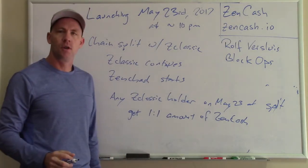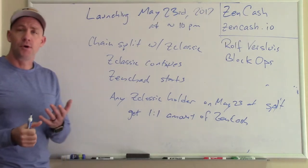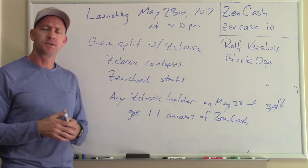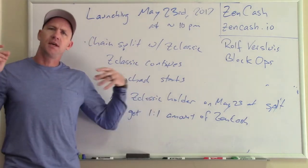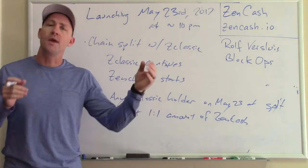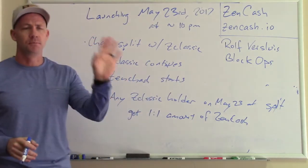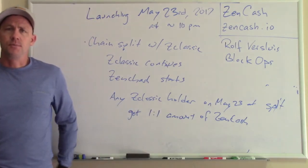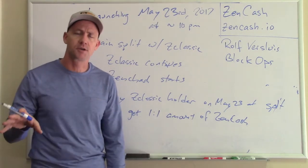First let's talk about how we're launching. We're launching May 23rd at about 10 p.m. We're doing this as a launch party in New York City, concurrent with the Consensus event, which is a big blockchain Bitcoin event. It's going to be done as a chain split with Zclassic. So all the people that have been working on Zclassic and developing it — they're going to continue to own their Zclassic. When the launch happens, we're going to split the chain. There's going to be two blockchains going forward, so miners are going to continue mining on the Zclassic blockchain, and then miners are going to shift some of their mining rigs over to Zencash and start that blockchain going.